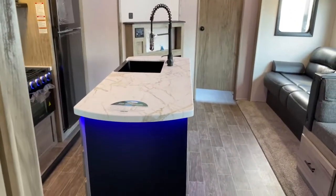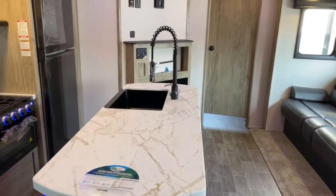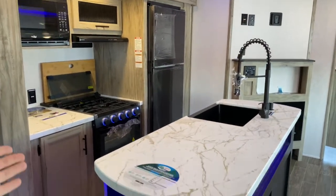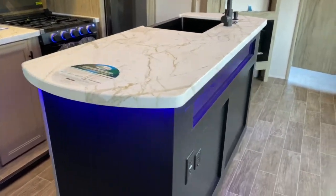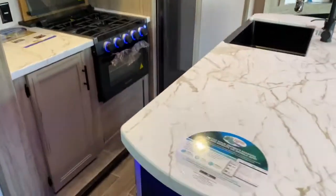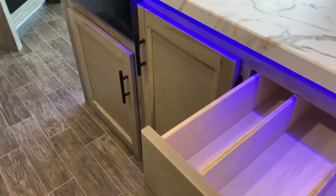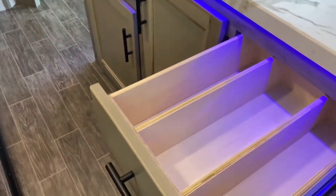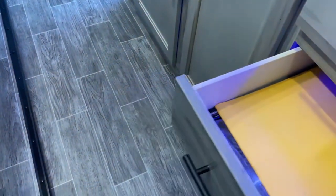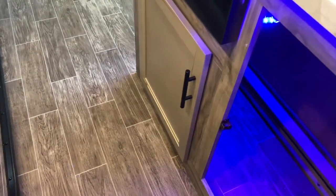Onto your main living space. This unit does have opposing slides, which means you've got a slide on each side of the unit opposite each other. On this slide you do have your kitchen, and it does have an island because of the opposing slides. You get the blue LEDs throughout, quite a bit of storage space in here, and a great drawer to put your larger utensils.